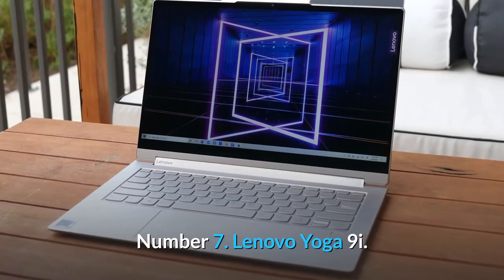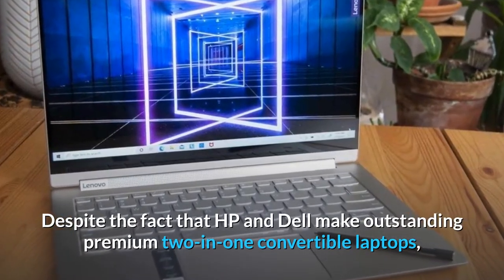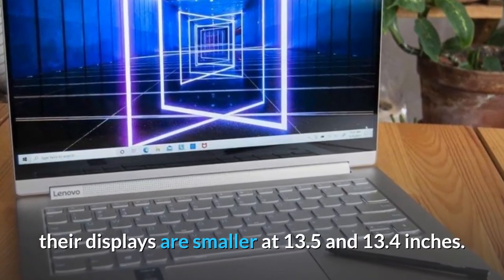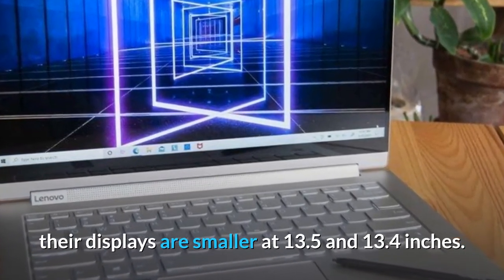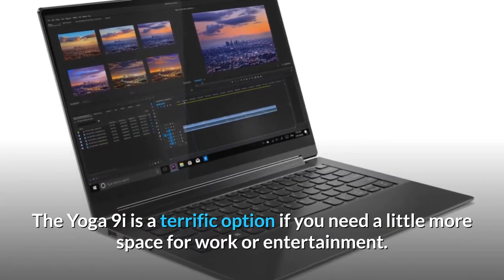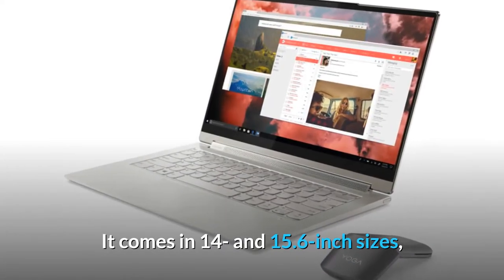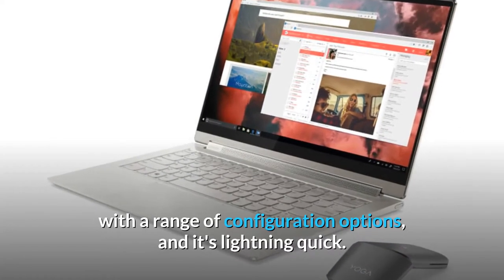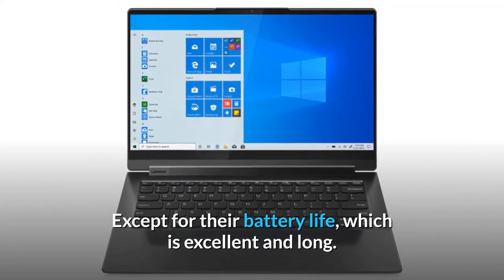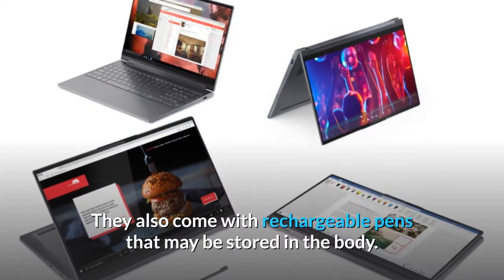Number 7: Lenovo Yoga 9i. Despite the fact that HP and Dell make outstanding premium 2-in-1 convertible laptops, their displays are smaller at 13.5 and 13.4 inches. The Yoga 9i is a terrific option if you need a little more space for work or entertainment. It comes in 14 and 15.6-inch sizes with a range of configuration options, and it's lightning quick, with excellent and long battery life. They also come with rechargeable pens that may be stored in the body.